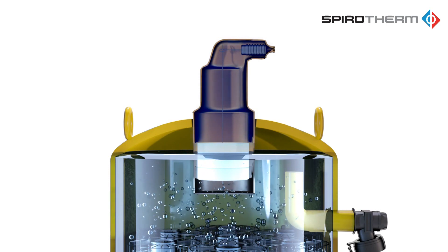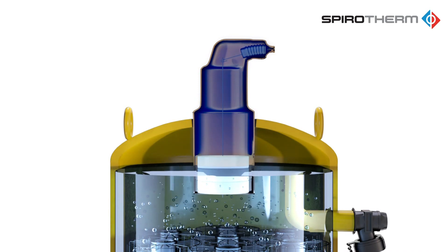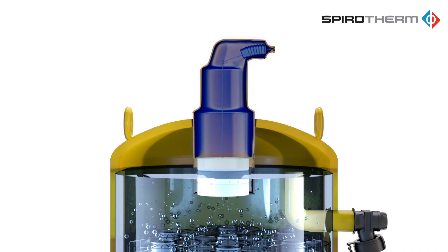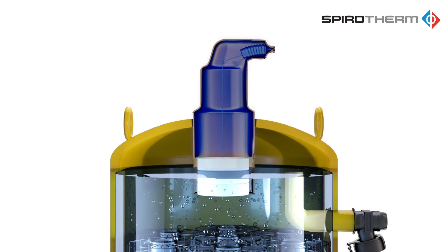The SpireVent is capable of eliminating 100% of the free and entrained air and up to 99.6% of the dissolved air, while continuously eliminating debris down to 5 micron.